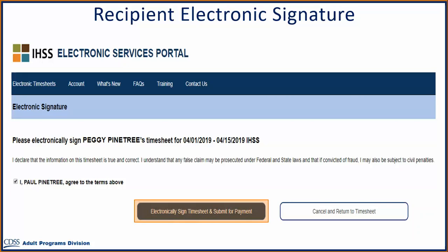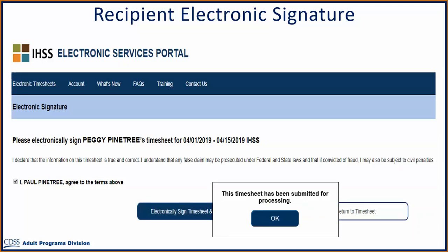Once your electronic signature has been captured, you will see a pop-up that states, 'This timesheet has been submitted for processing.' Then select OK, and you will be taken to the main landing page.